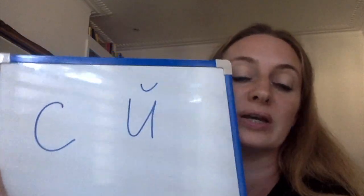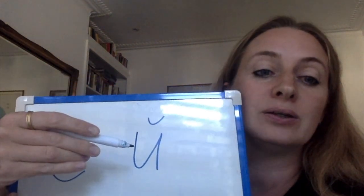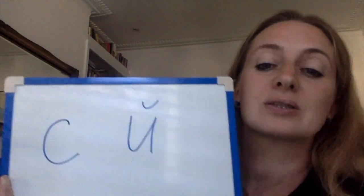Hello everyone! This is video number five. In this video we will learn two more letters. You know already 20 Russian letters, and in this video we will learn two more letters.